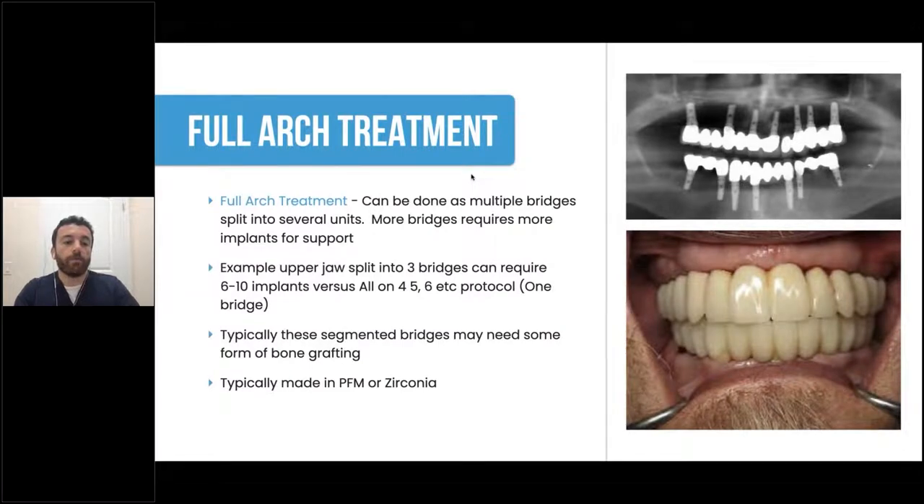For full arch treatment you can split up your treatment into multiple segmental bridges, for example in the upper jaw split into smaller units — a bit different from the classical all on four approach where you have one bridge supported on four or five implants. Typically these cases are going to need some kind of bone grafting, may need soft tissue augmentation, and additional implants in order to deal with segmental approaches.